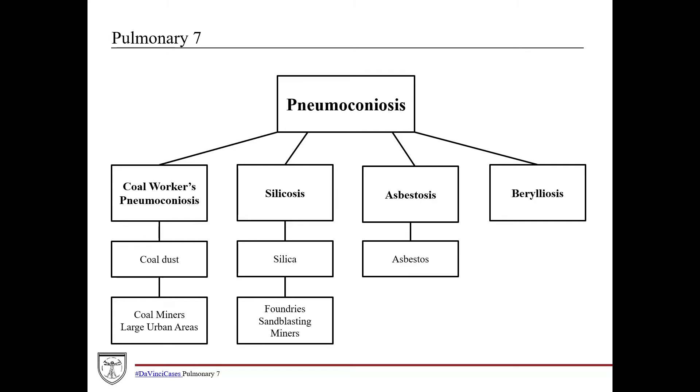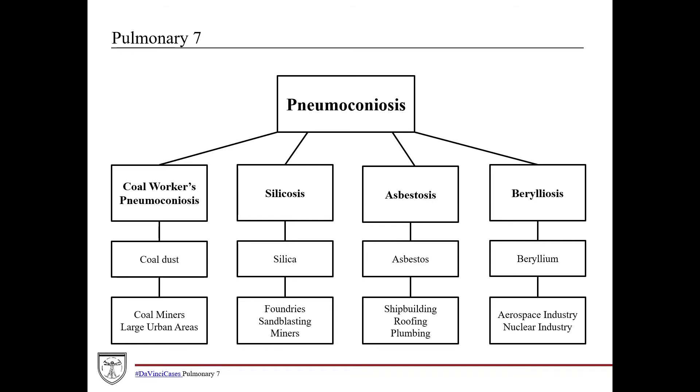Asbestosis obviously involves asbestos. These are patients with a long history of working in shipbuilding, roofing, or plumbing. You don't see this as commonly anymore, but in the early 20th century buildings were built with insulation containing high amounts of asbestos, so patients who lived or worked in those buildings or were involved in constructing or demolishing them are definitely at risk. Berylliosis is caused by beryllium, found in patients who work in the aerospace and nuclear industries, so if a patient worked building airplanes for a long period of time, pay attention to that in the history.